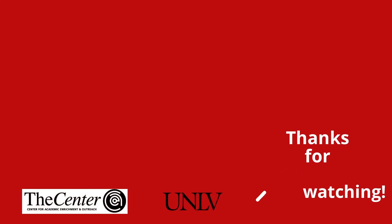As always, thank you for sharing your time with me today, and continue on with your education success.